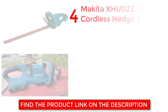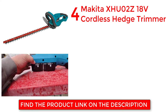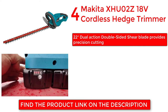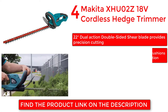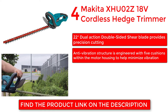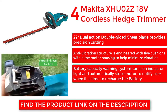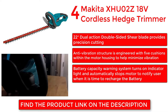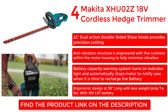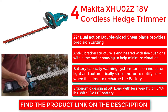Makita XHU02Z 18V Cordless Hedge Trimmer. 22-inch dual-action double-sided shear blade provides precision cutting. Anti-vibration structure is engineered with 5 cushions within the motor housing to help minimize vibration. Battery capacity warning system turns on an indicator light and automatically stops the motor to notify the user when it is time to recharge the battery. Ergonomic design at 38 inches long, only 7.4 pounds, with 18V LXT battery.